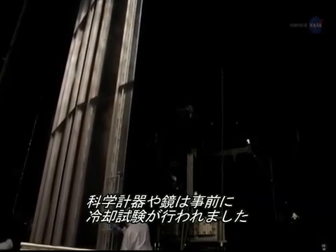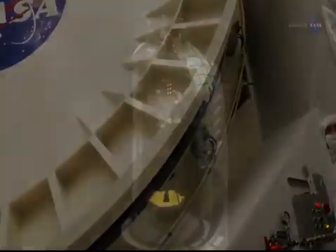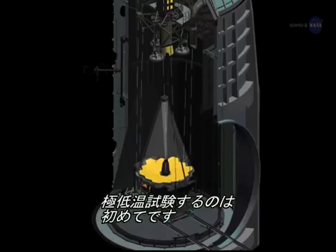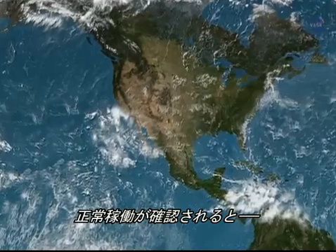The science instruments, mirror segments, and mirror-based structure were cold-tested previously. At Johnson, the whole assembly — instrument module plus mirrors — will be cryogenically tested together for the first time. Upon proving it's up to cold snuff, Webb's science section will travel onward for further integration.